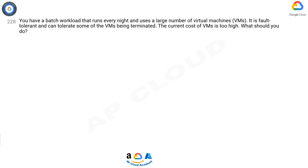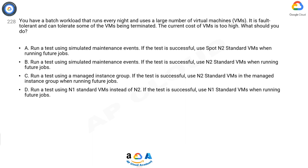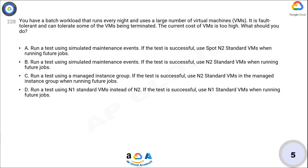A: Run a test using simulated maintenance events; if the test is successful, use Spot N2 standard VMs when running future jobs. B: Run a test using simulated maintenance events; if the test is successful, use N2 standard VMs when running future jobs. C: Run a test using a managed instance group; if the test is successful, use N2 standard VMs in the managed instance group when running future jobs. D: Run a test using N1 standard VMs instead of N2; if the test is successful, use N1 standard VMs when running future jobs.